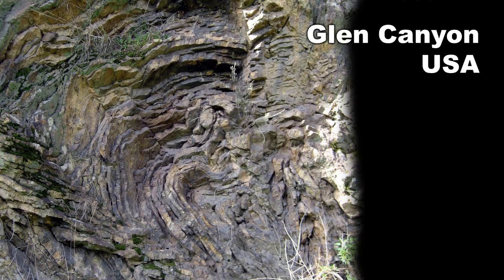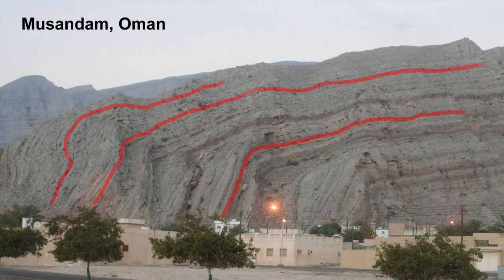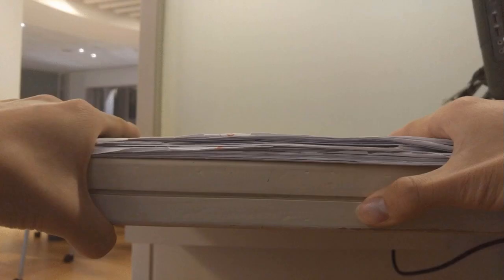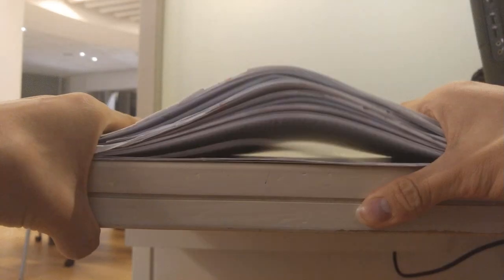Let's look at some pictures. Do you see how the rocks are folded? This happens a lot. These are called geological folds. The rock is literally folded. Using this stack of paper we can see how that happens when rock is compressed.